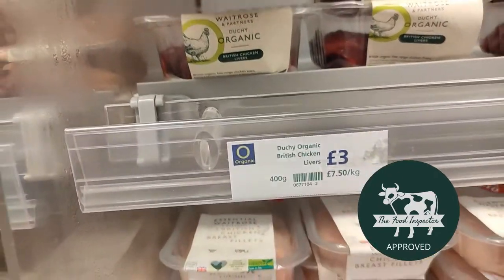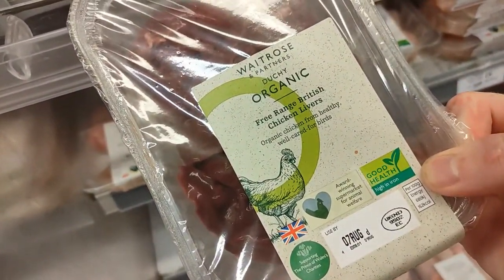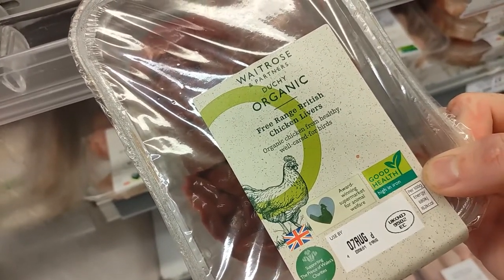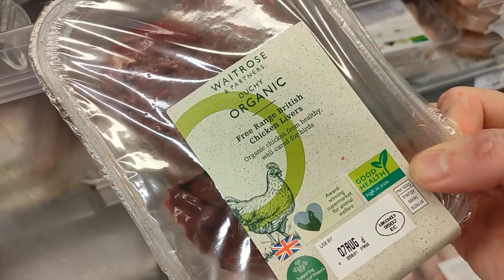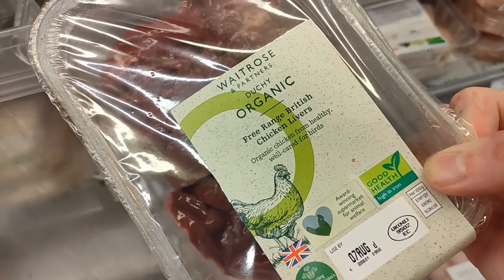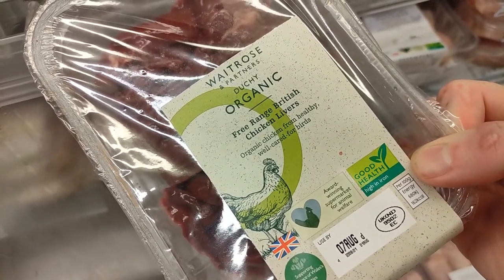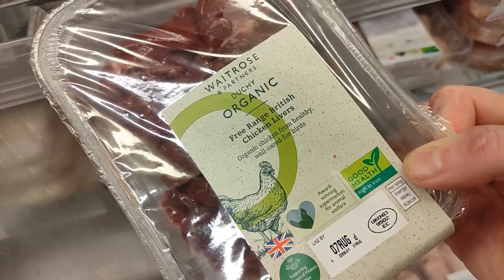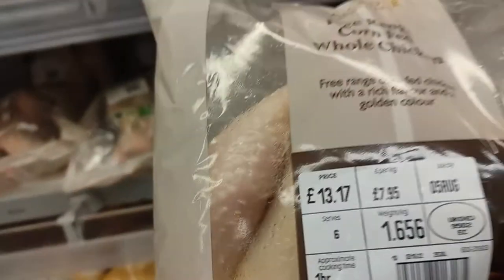Waitrose even has chicken livers, which most people don't eat, but I'd really consider it. They are very high in selenium, which helps with conditions such as heart disease, stroke, cholesterol, and cardiovascular disease. Organ meat is not the same as muscle meat, so it's worth trying — and great bang for your buck at three pounds.